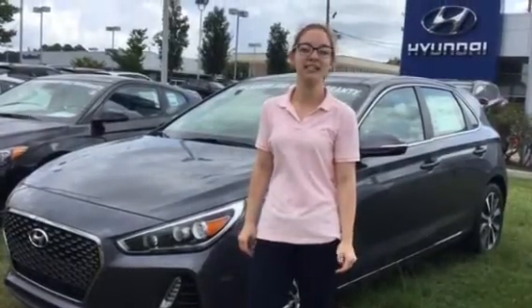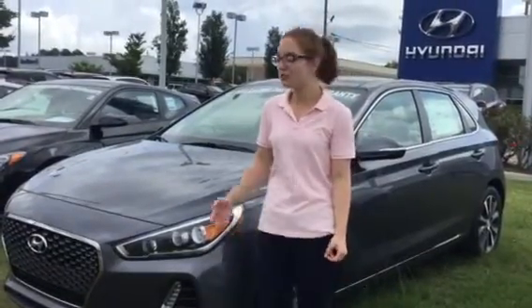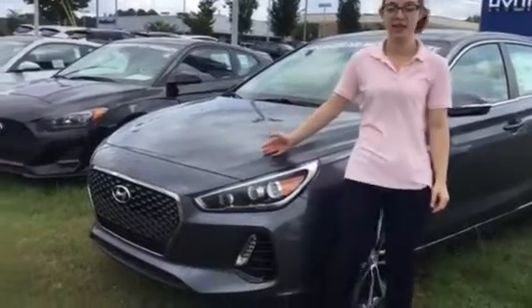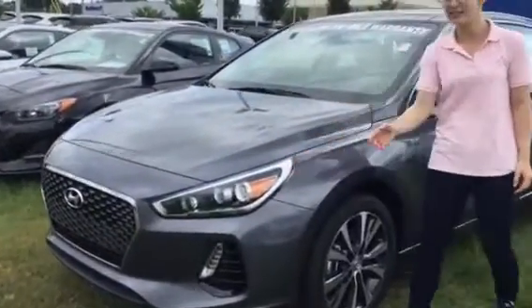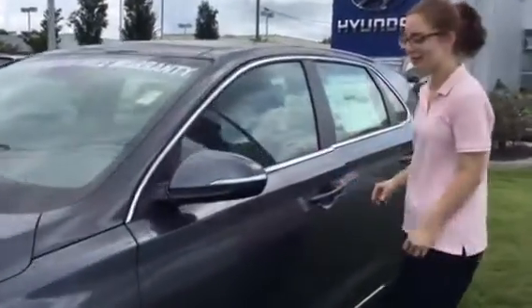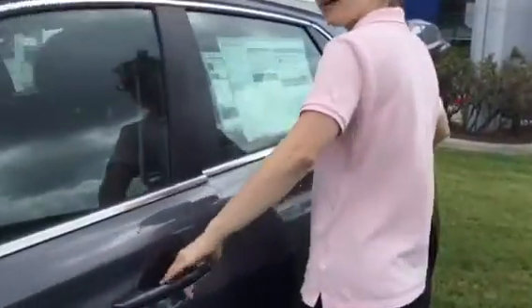Thank you for inquiring about the 2018 Hyundai Elantra GT. As you can see, I have one right next to me. They do come standard with a honeycomb grille, wraparound headlights, LED turn signals, and a proximity key. They also come with blind spot and backup monitoring systems.